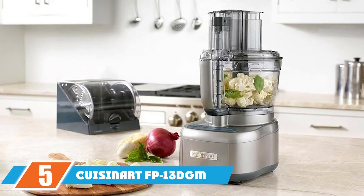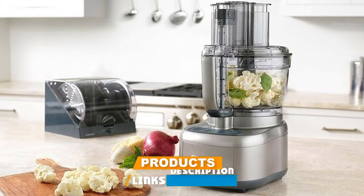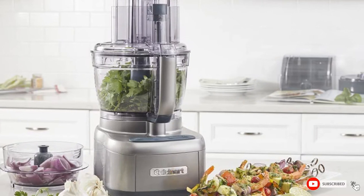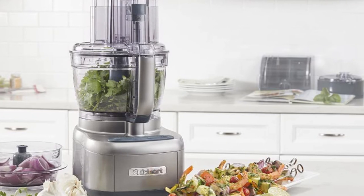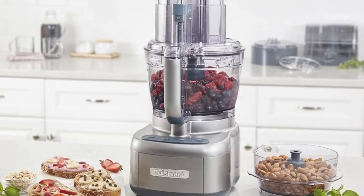The number 5 position is held by the Cuisinart FP-13 Elemental 13-cup food processor. The 13-cup Elemental from Cuisinart comes equipped with two work bowl sizes, 13 and 4 cups, to handle any size job. The four buttons — high, low, off, and pulse — have a rubberized cover, so they're easy to wipe clean with no knobs or nooks that can collect food, and feature blue LED lights.